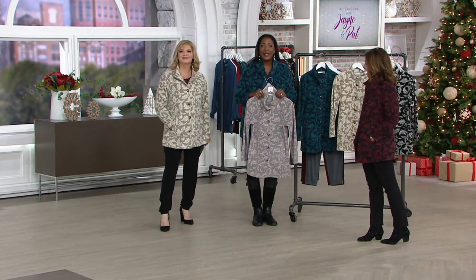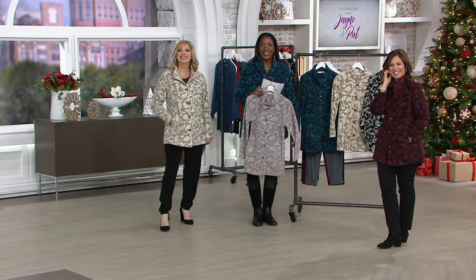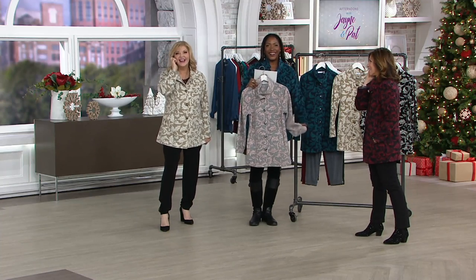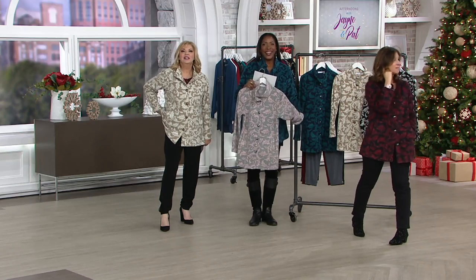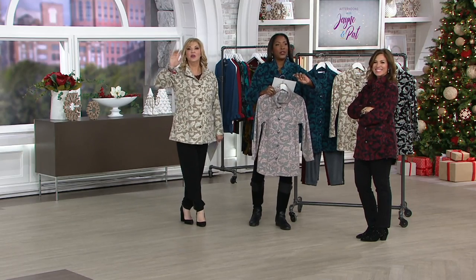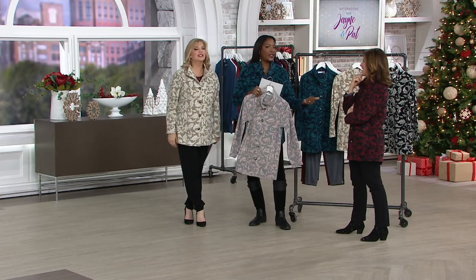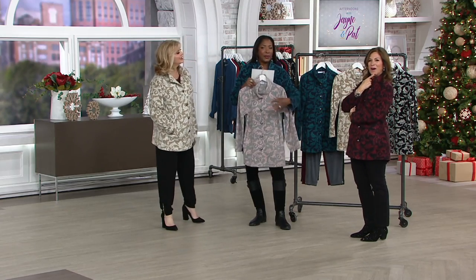Tina is here with us. Tina, you're on with Jane, Pat, and Susan Graver. How are you? Hi! I've been here for years and it's my first time ever calling in. Today I decided to say hello to you guys. I don't hear you at all — we didn't turn it on. So she's saying Tina is her first time actually calling in, but she's been shopping with us for a while.